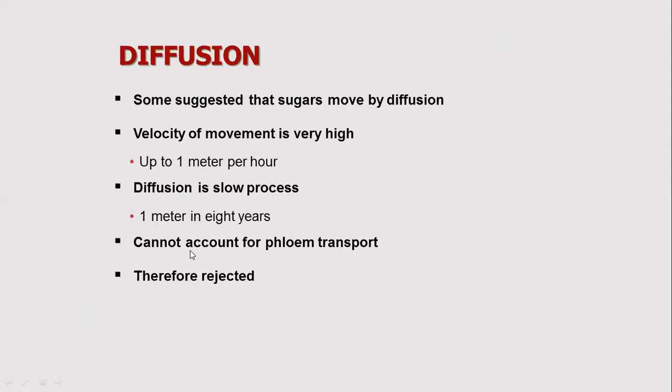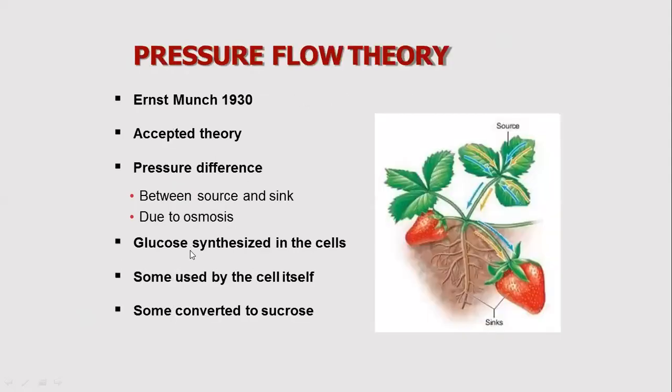The pressure flow theory was proposed by Munch in 1930.